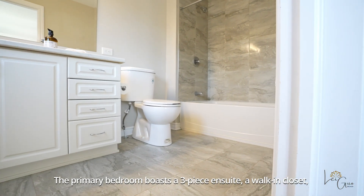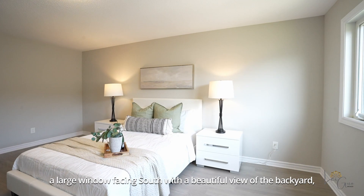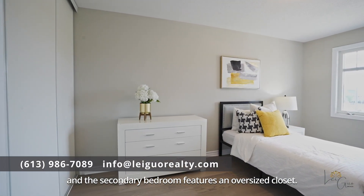The primary bedroom boasts a three-piece en suite, a walk-in closet, and a large window facing south with a beautiful view of the backyard. The secondary bedroom features an oversized closet.